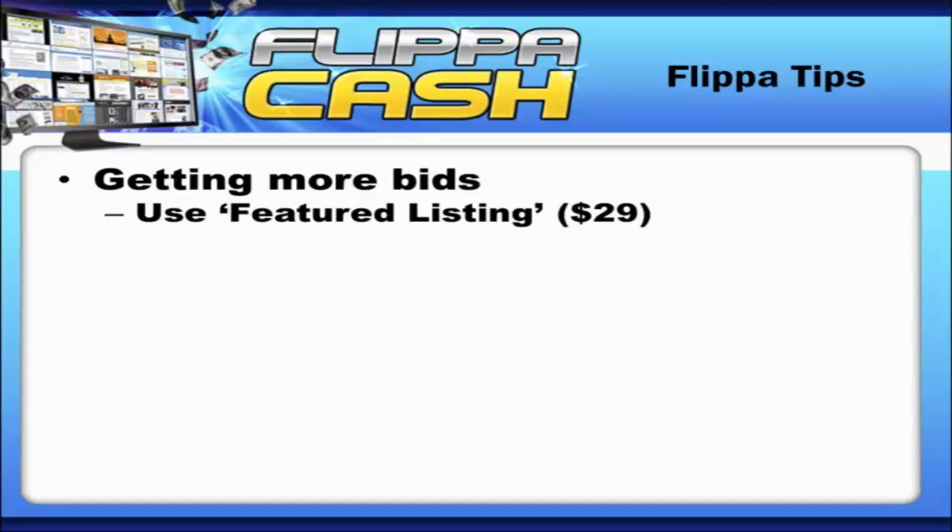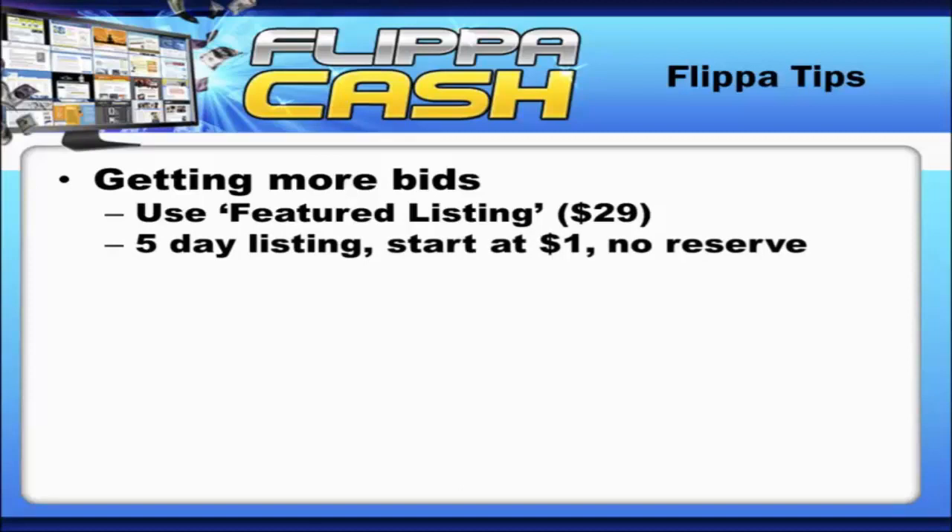I suggest you do a five-day listing, start at a dollar, and no reserve. That makes things very appealing to people — they figure they have an opportunity to get in pretty inexpensively, and that gets you initial bids. Those initial bids in turn get you more interested bids.